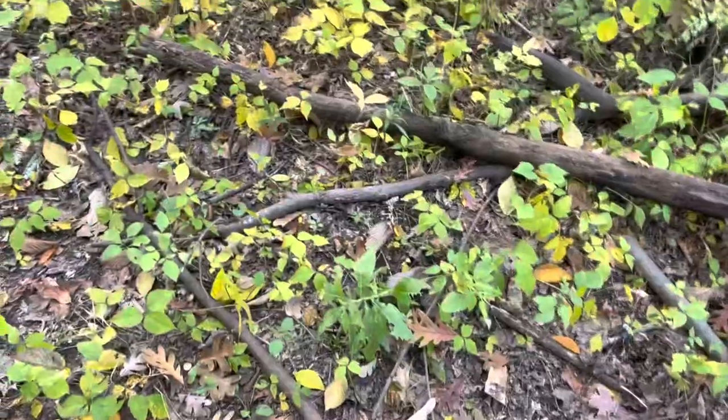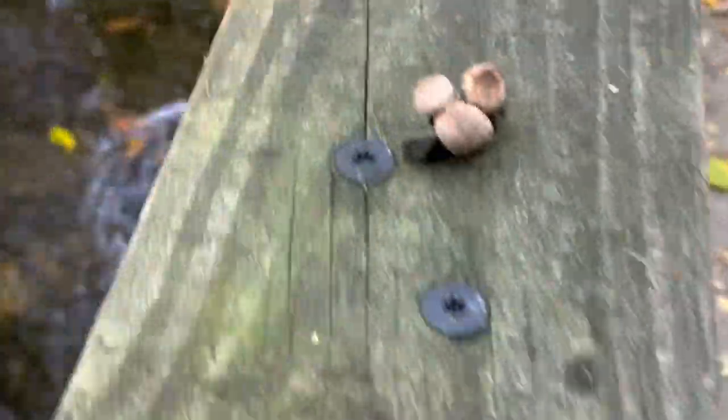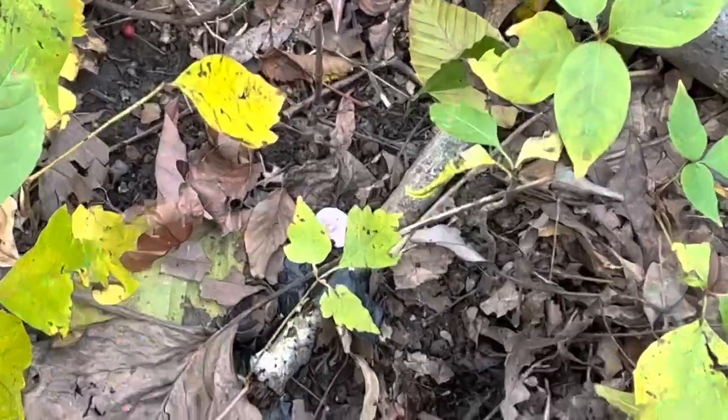All right, listen up. It is early to mid-fall. I've been finding a lot of Boletes, honeys today, a lot of puffballs, a couple stinkhorns — and I don't know if I've ever seen this color, guys. Look at this.